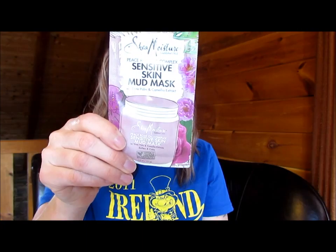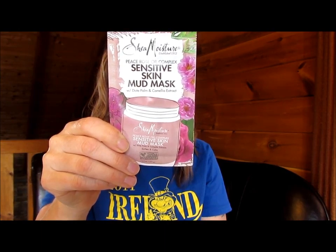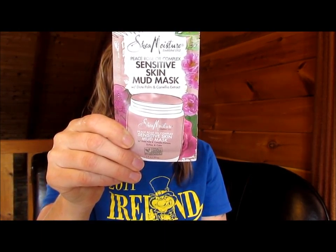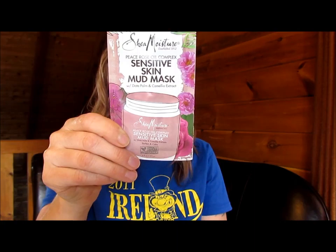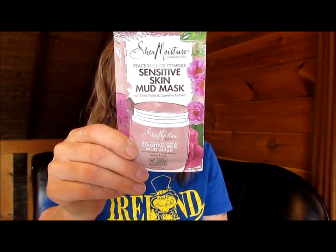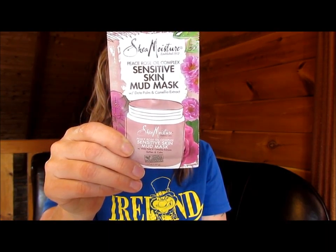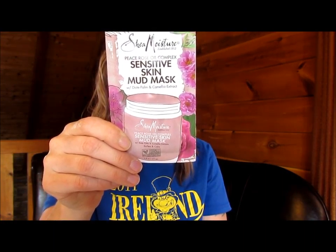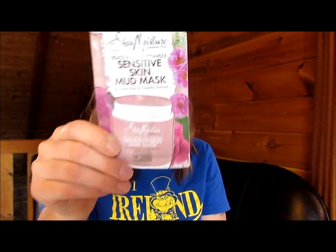Peace Rose Oil Complex Sensitive Skin Mud Mask with Date Palm and Chamomile Extract. This Moisturizing Mud Mask deeply purifies sensitive skin as it soothes and comforts. Enriched with shea nourishing, certified organic shea butter and our proprietary complex of alpine, damask, and musk rose oils. Leave skin feeling soft, smooth, and refreshed. Apply a thin layer of mud with fingertips to clear skin, avoiding eyes, keep on for up to 10 minutes. Remove with a damp face cloth. Rinse well. No parabens, no phthalates, no propylene glycol, no mineral oil, no sulfates, no animal testing.